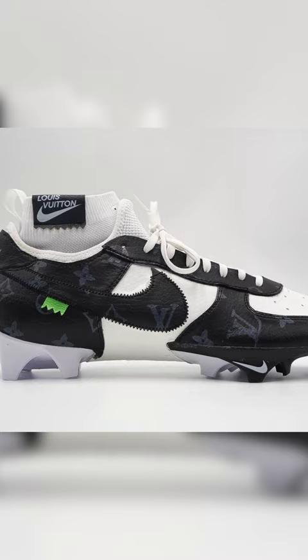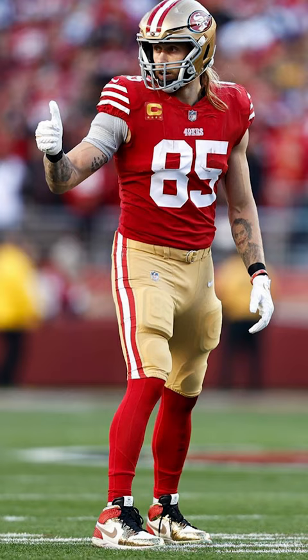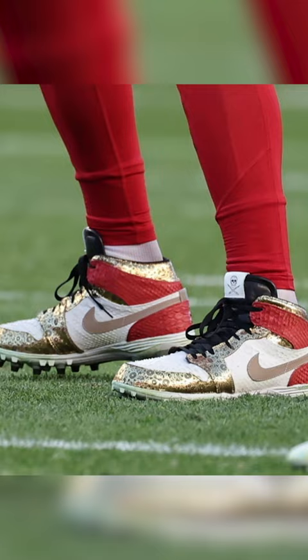Coming in at number 4, we have George Kittle of the San Francisco 49ers. In a massive game, Kittle was wearing a custom pair of Jordan 1s. These were created by the surgeon and had a partially snakeskin upper, a cool pattern, and Kittle's number 85 inside the tongue.